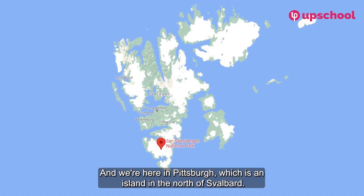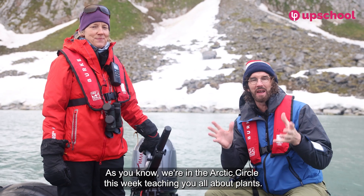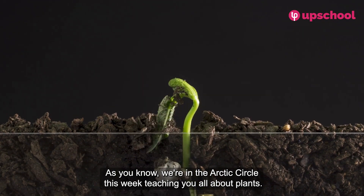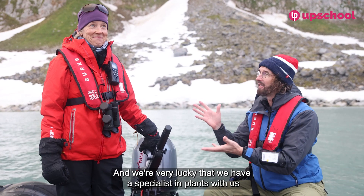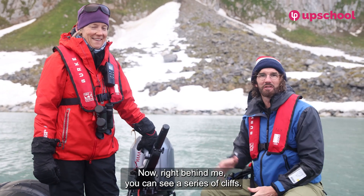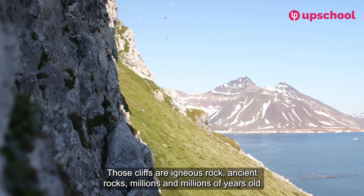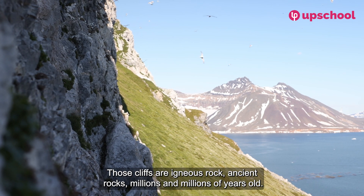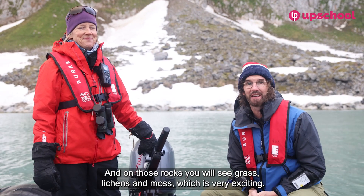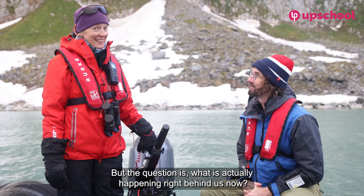We're here in Spitsbergen, which is an island in the north of Svalbard. We're in the Arctic Circle this week, teaching you all about plants, and we're very lucky to have a specialist in plants with us today. Right behind me you can see a series of cliffs — igneous rock, ancient rocks millions and millions of years old — and on those rocks you will see grass, lichens, and moss.